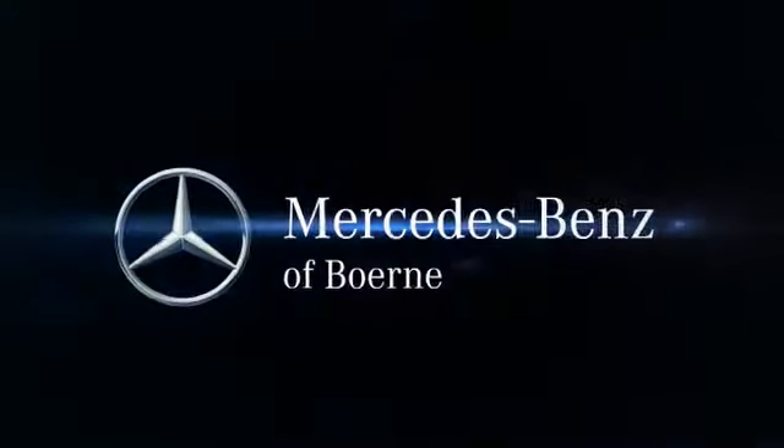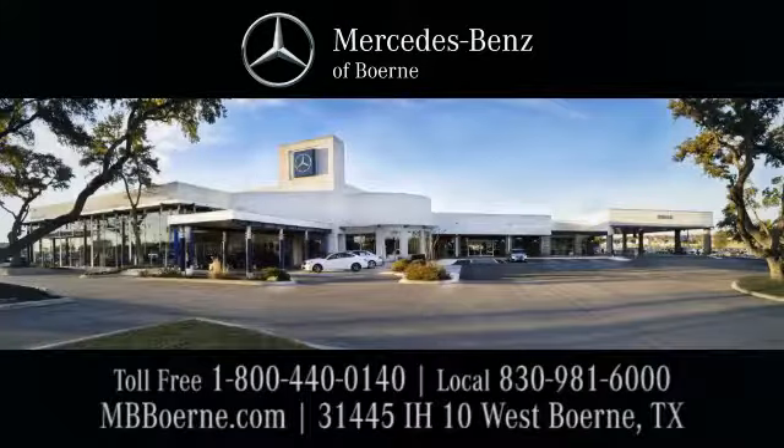Mercedes-Benz of Bernie. Exit 543 at 31445 Interstate Highway 10 West.